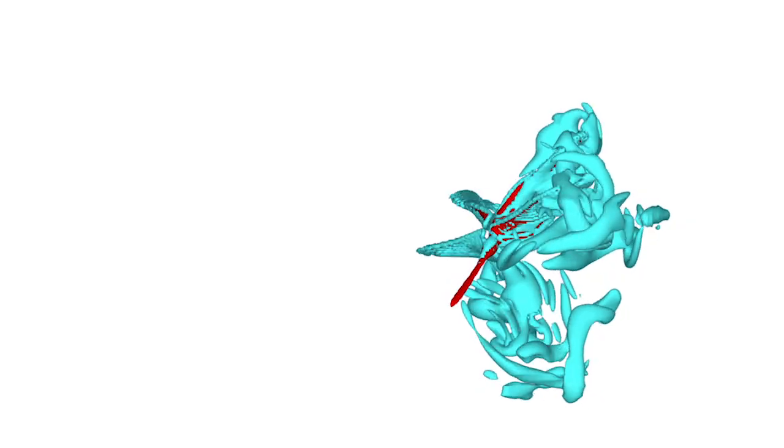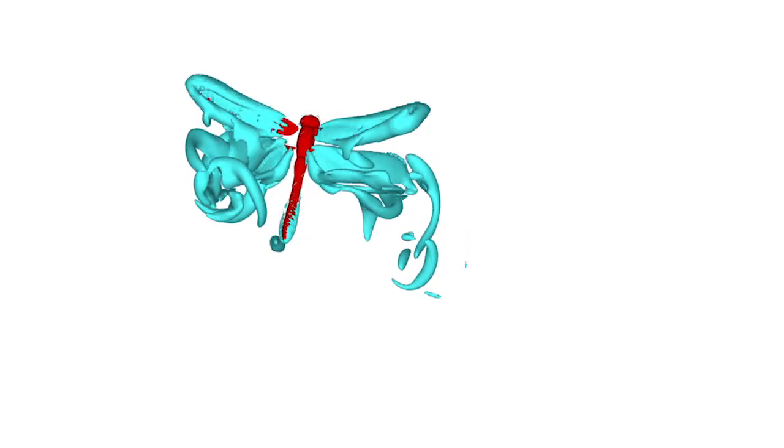The blue is actually the vortex structure. To understand how the wings interact with the flow is very important for us to understand the aerodynamics of insect flight.